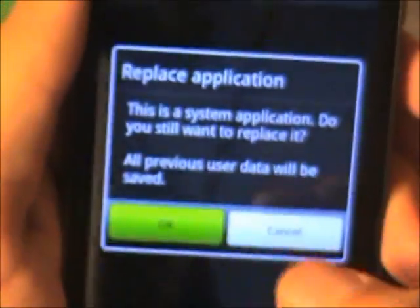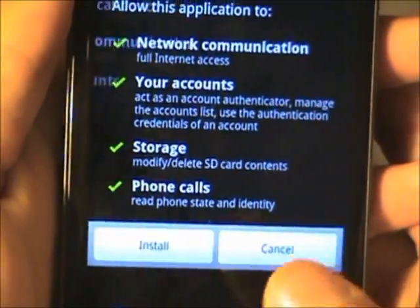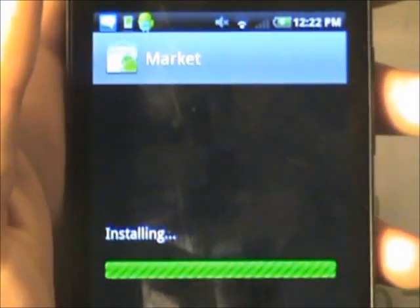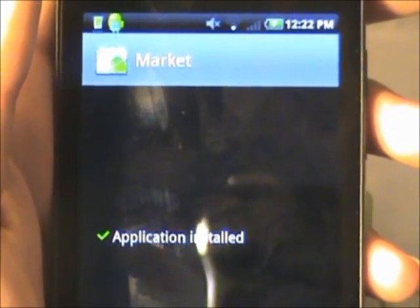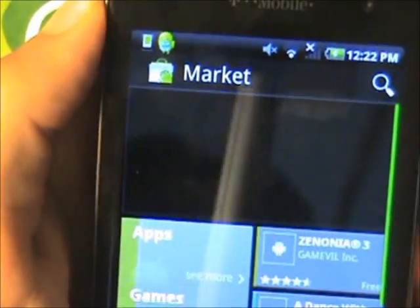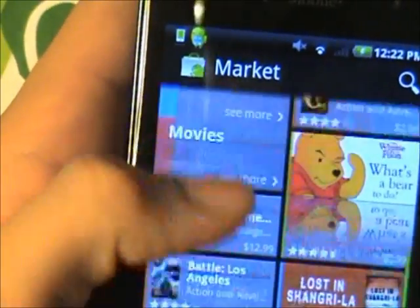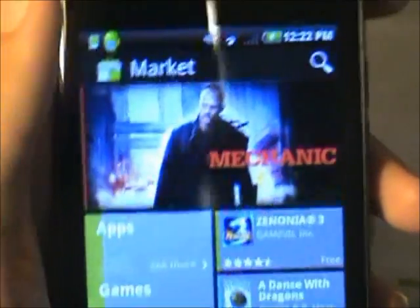I am going to replace it just to show you guys it works. Tap Install, and then you have the new Android Market. I hope you guys enjoy this new Android Market. This version of the Android Market is 3.0.26.